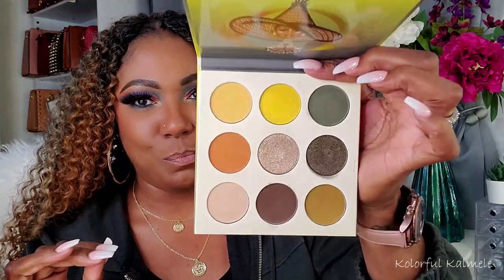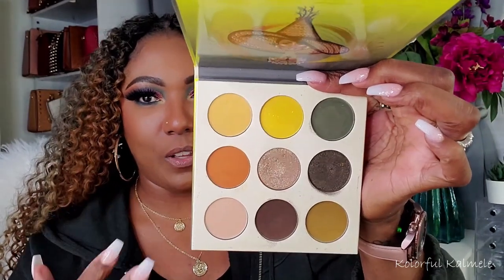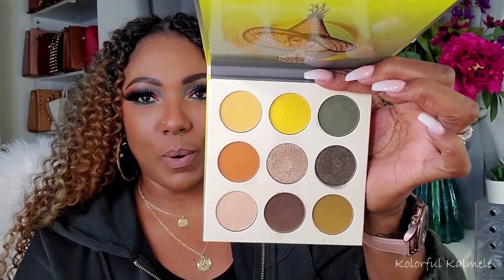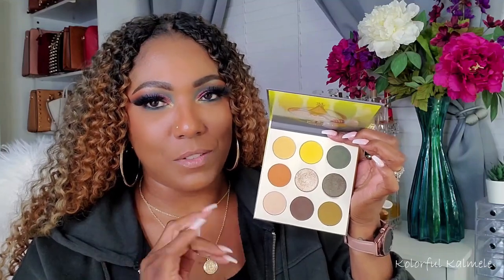Got to have a Juvia's Place, of course. This is the Nomad — another one that I always lean towards during the fall. Beautiful, beautiful palette. It has that green feeling theme, but you've got your little gold and mustard yellows, the orange, the yellow, beautiful browns. If you like this color story, this is an amazing palette to have. Consider yourself lucky.